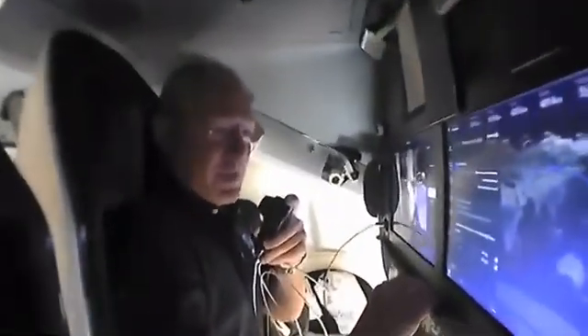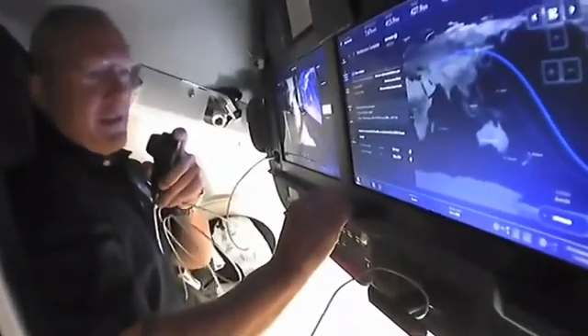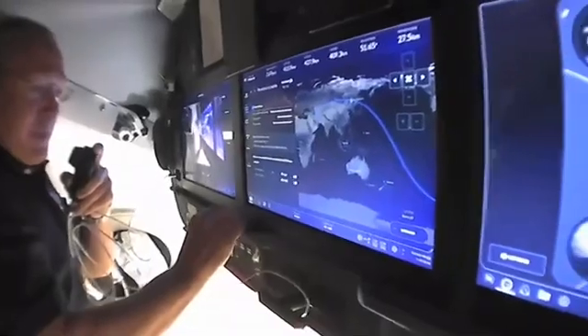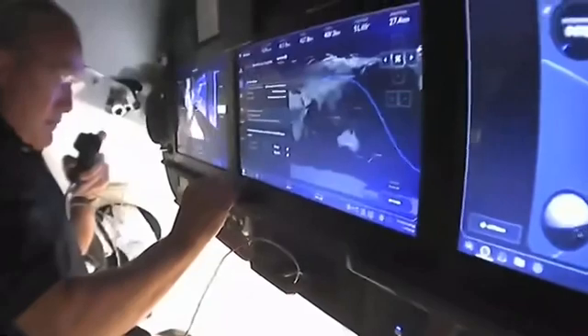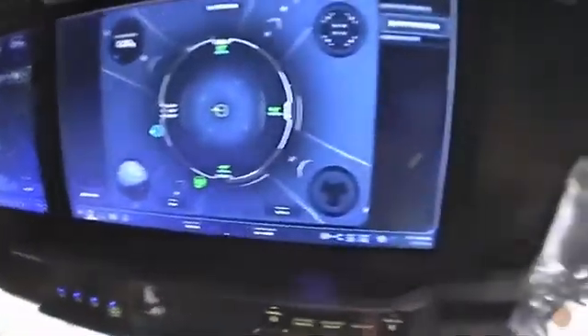Getting ready for bed in space takes a little bit longer than on planet Earth — we had to pull out sleeping bags and sleeping clothes and all those kinds of things, got kind of cleaned up, and then we ended up sleeping right in our chairs, which was actually a pretty comfortable night's sleep.